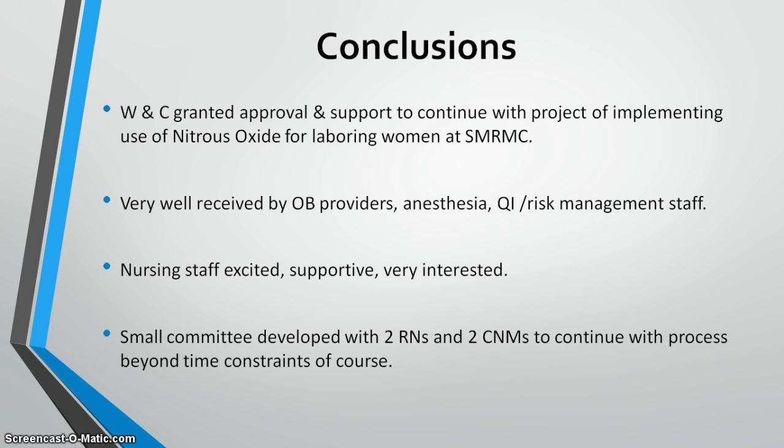Budgetary constraints are a major roadblock: the cost of the units does not fall under capital budget, and the operational budget for the year is at its maximum. I have developed a draft proposal that the committee will present to the value analysis committee to prove the worth of the service and secure financial support.